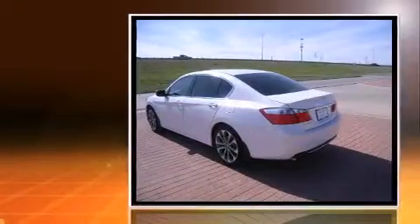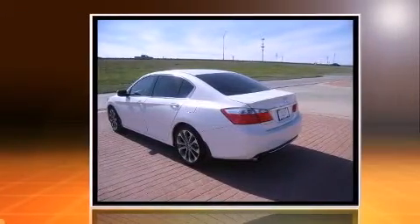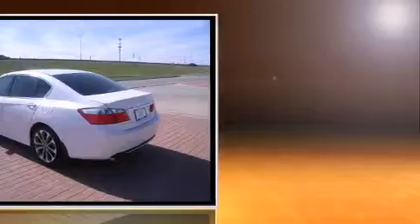Discerning drivers will appreciate the 2013 Honda Accord. With less than 20,000 miles on the odometer, this four-door sedan prioritizes comfort, safety, and convenience.